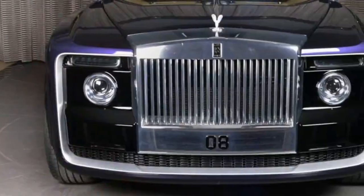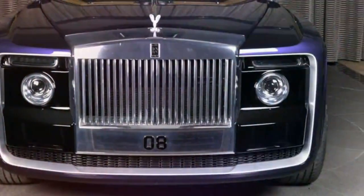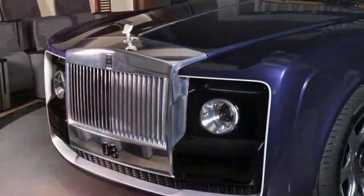The way the rear window tapers off and the curved elements in the rear fascia were all influenced by luxury yachts, and it shows. As for the front, it features new headlights and a new bumper design.